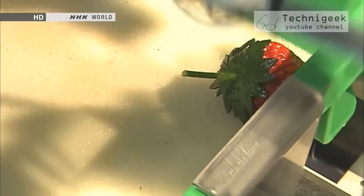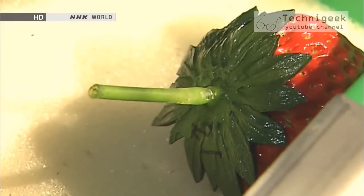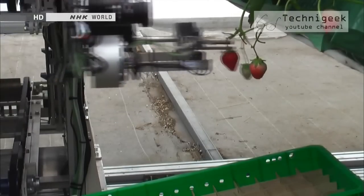The robot takes about 9 seconds to pick each fruit and can work through the night. As a result, the harvest takes about 60% less time.